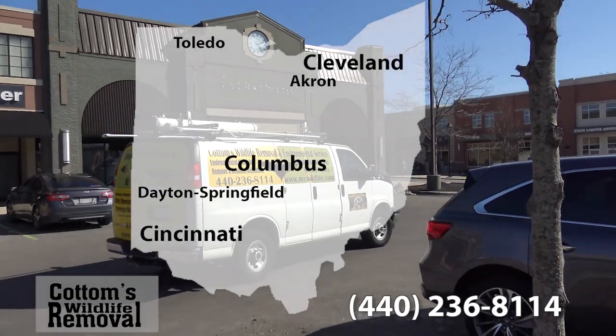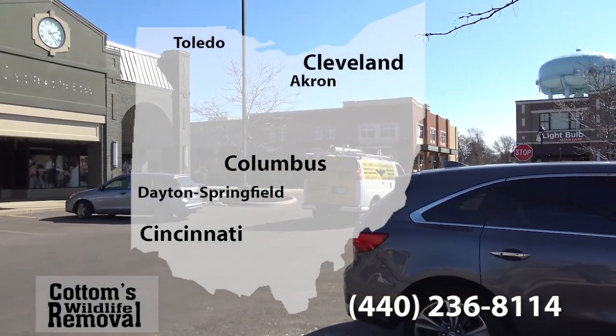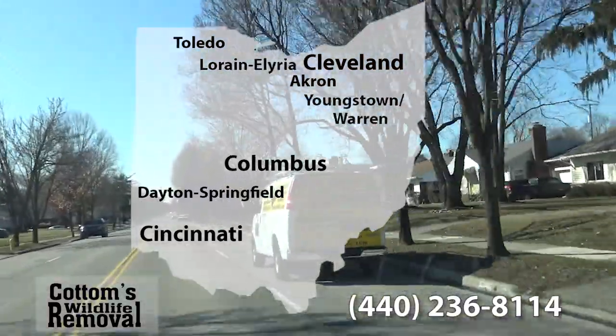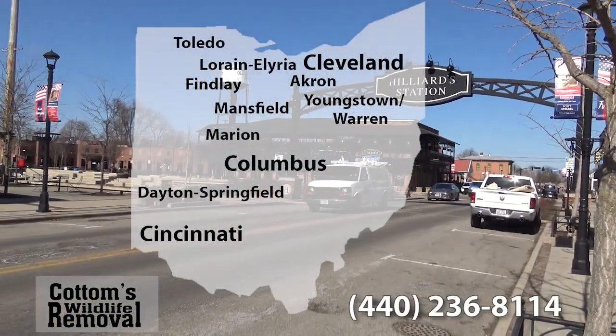Humane squirrel removal services in the Dayton-Springfield area, including Huber Heights, Kettering, Middletown, and Beaver Creek. Also serving Lorraine-Elyria, the Youngstown-Warren area, Findlay, Mansfield, Marion, and Lima.